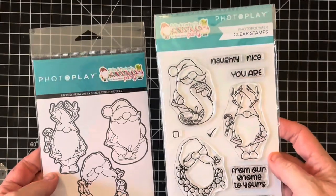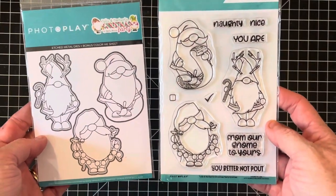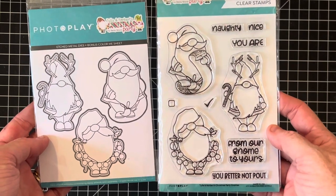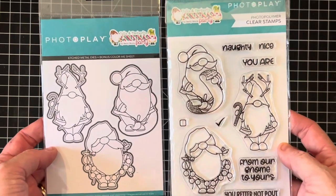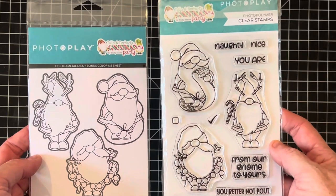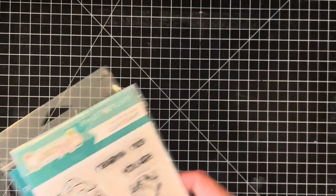I had so much to show you guys I didn't prep them all. This is by Photo Play and these are called Tula and Norbert's Christmas Party Gnomes — so if you just search Photo Play gnomes you will find these. These are photopolymer, they're four by six, and they come with the matching dies.